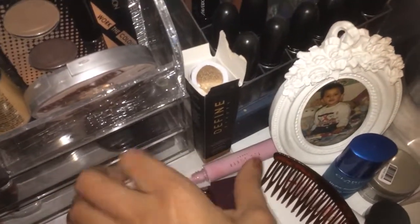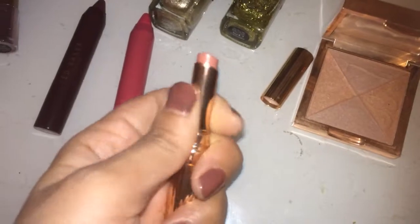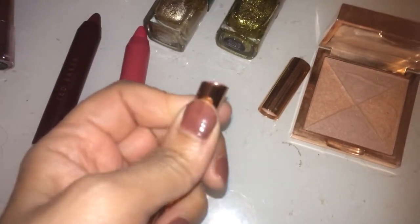It gets really tricky. The other one is this — obviously another nude. This I think came in like a Christmas collection.